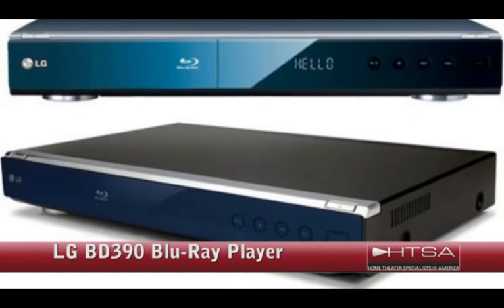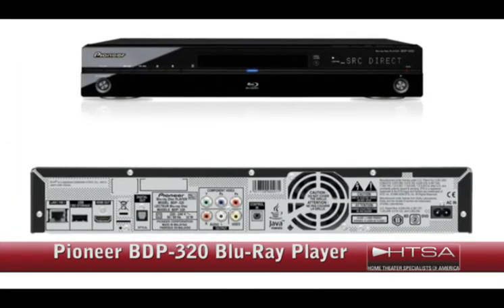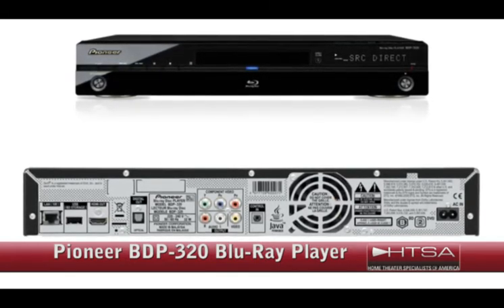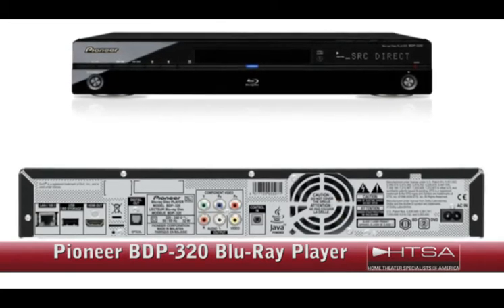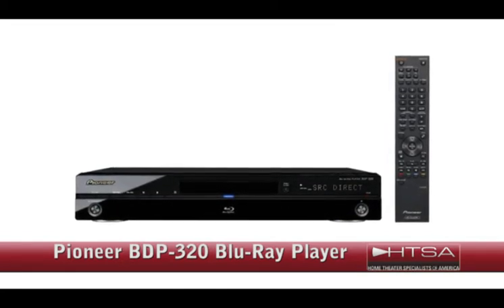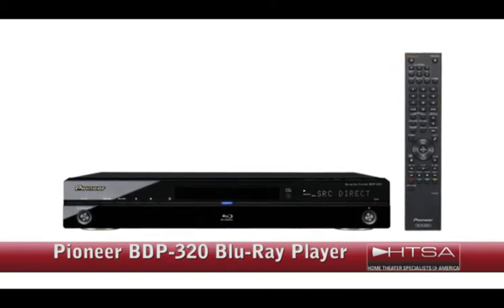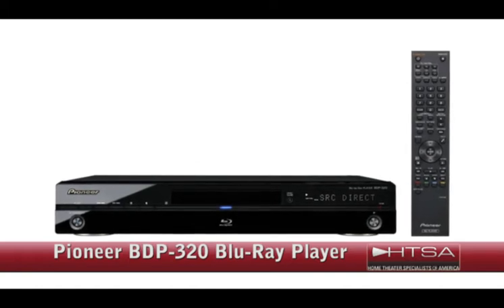The price on this is $399. The Pioneer BDP-320 Blu-ray player. If you're more concerned with the best possible picture and sound than add-ons like internet connectivity, this is the player for you. With this model, you get 48-bit deep color support, three noise reduction circuits, KuroLink 7.1 channel analog audio outputs, one gig of internal memory, and a jitter-free audio transmission for CD playback. This one is just $300.